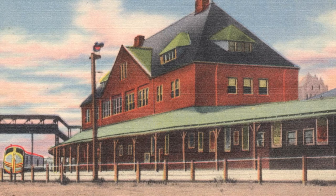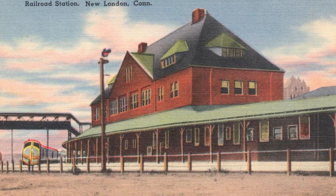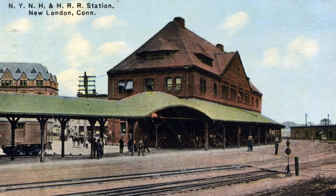In 1914, this postcard shows the platform with a canopy to match the curve of the tracks, and also had a raised eyebrow section over State Street.